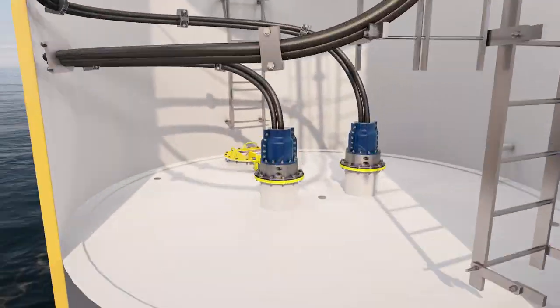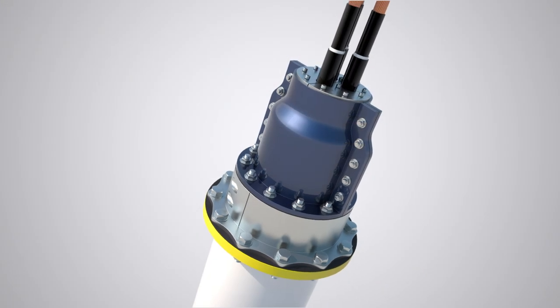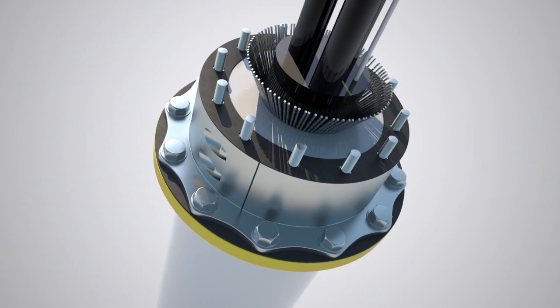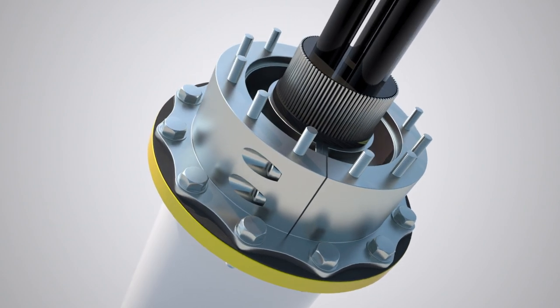The state-of-the-art design offers a rapid and reusable solution when, for example, demounting a cable from a monopile or jacket for replacement.